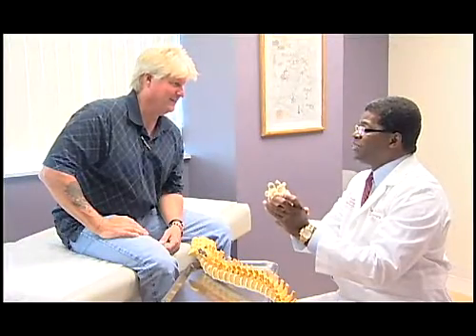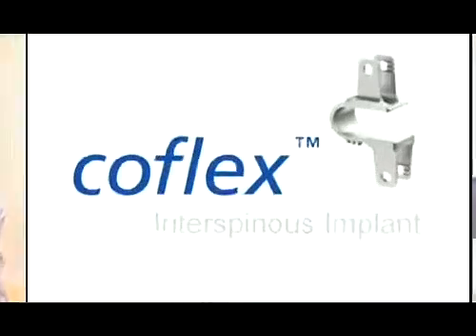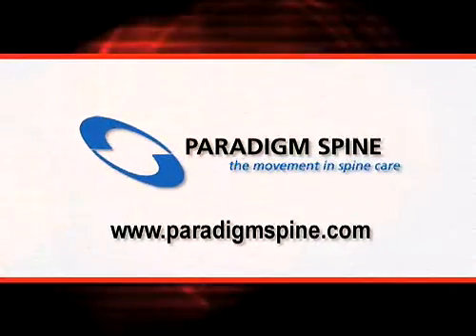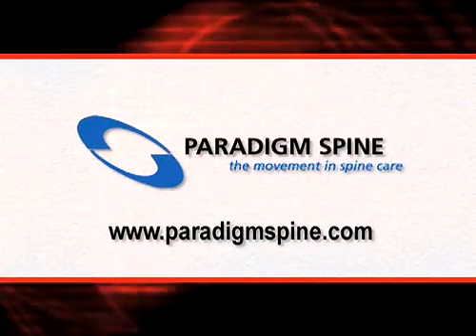If you're suffering from the varied symptoms of spinal stenosis, learn more about the COFLEX device and Paradigm Spine — the movement in spinal care. For more information, visit ParadigmSpine.com.